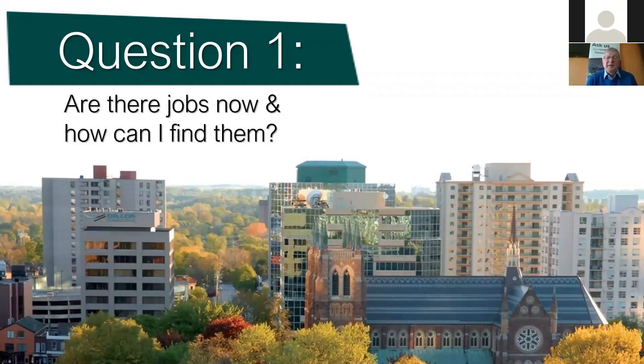What we've got for you for the next few minutes is the answers to three of the most pressing questions we're hearing right now. First one: are there jobs now and how can I find them?